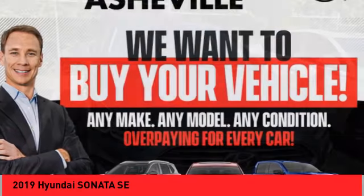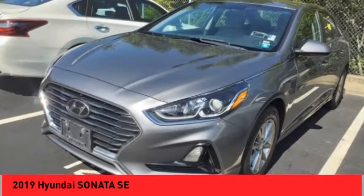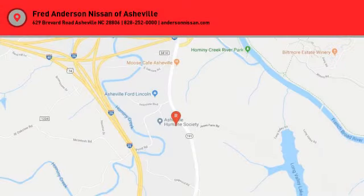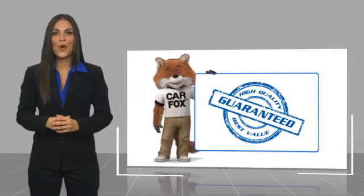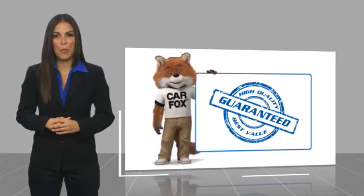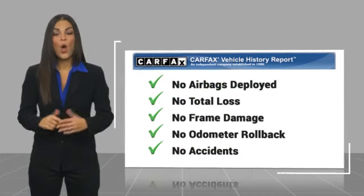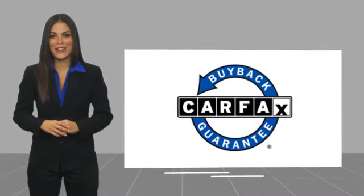A vehicle like this doesn't come along every day. Come in and get it before someone else does. Here's another high quality vehicle with a Carfax vehicle history report. Be sure to find a complimentary copy of this report online or contact the dealership. This vehicle qualifies for the Carfax Buy Back Guarantee.